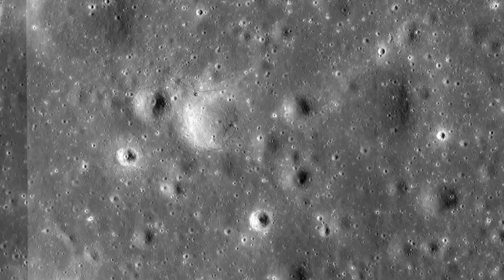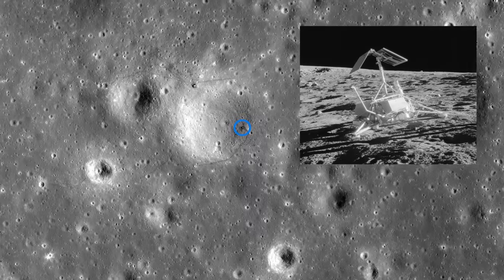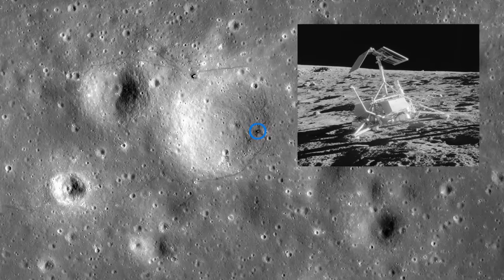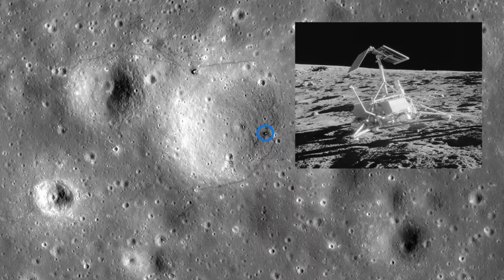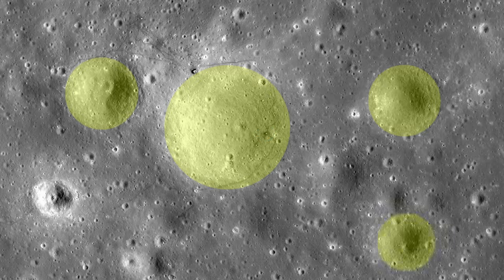The chosen target was Surveyor 3, a robotic spacecraft that had landed 31 months before on the Moon's western hemisphere. Its location had been determined from photographs it took, which showed it was sitting in a 200-metre crater in the centre of a pattern of craters known as the Snowman. The crew would use this pattern as a navigational aid.